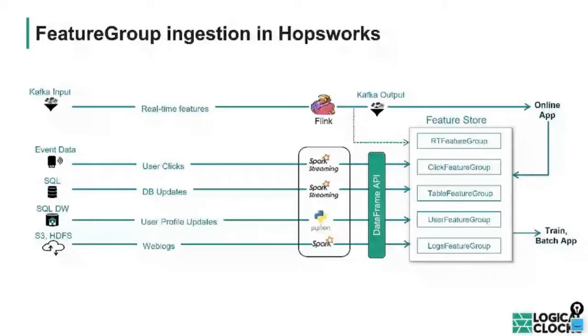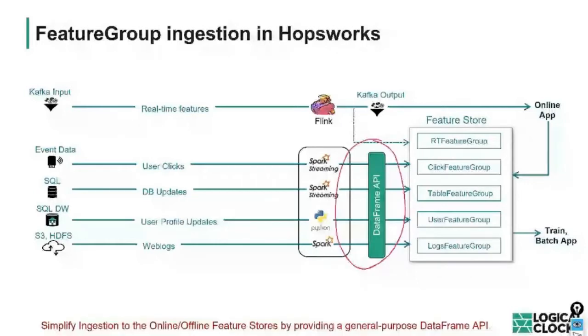With this general-purpose dataframe API, you write your feature engineering code once and specify whether you want it in the online store, offline store, or both. The abstractions users deal with are feature groups — we abstract away the complexity of dealing with dual databases, the online one and the offline one.